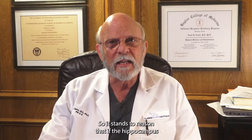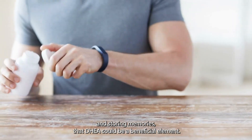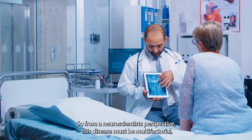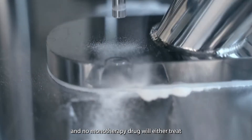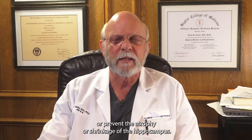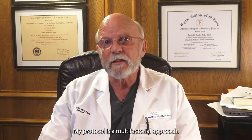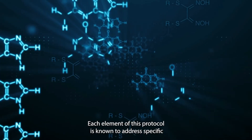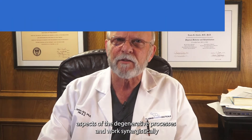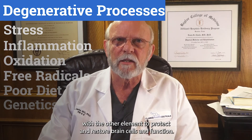It stands to reason that if the hippocampus is the region responsible for learning and storing memories, DHEA could be a beneficial element. From a neuroscientist's perspective, this disease must be multifactorial, and no monotherapy drug will either treat or prevent the atrophy of the hippocampus — a combination of neurochemistry is essential to make new cells. My protocol is a multifactorial approach where each element addresses specific aspects of the degenerative processes and works synergistically to protect and restore brain cells and function.